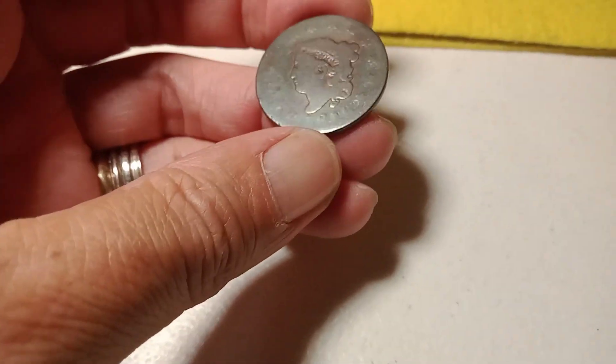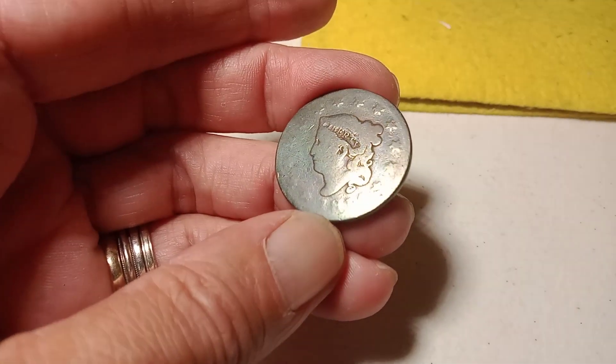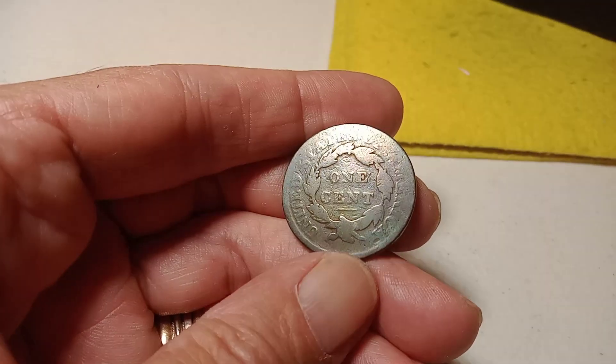Auction number two is gonna be this large set. You can barely see the date. I think that's 1816. That thing is really old — really toned copper.